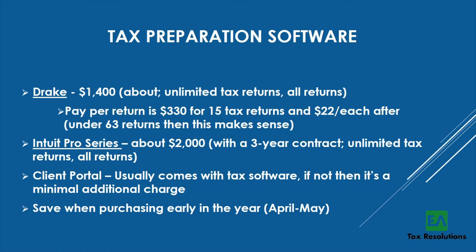Drake has great customer service — they answer in about two to three minutes — but I think they need that because the software itself is harder to use. ProSeries has poor customer service, but it's so user-friendly that you rarely need to call. They have a solid online network where most questions are already answered. I recommend ProSeries; if budget is tight, Drake still works and can do everything ProSeries can, just less intuitively.